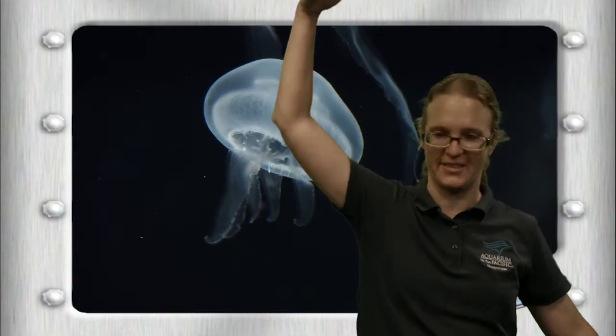You can have plankton ranging from something really, really small that you'd need a microscope to see, all the way up to jellies like these moon jellies behind me — and even bigger than this. There are some jellies that are as big as a person. Another interesting thing about plankton is that there are different types — there are animal plankton and plant plankton.